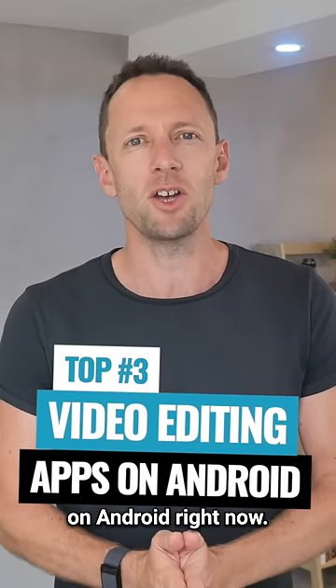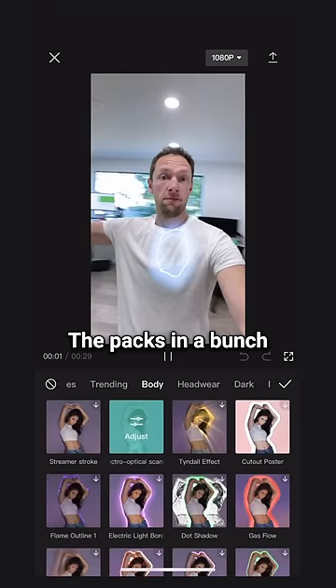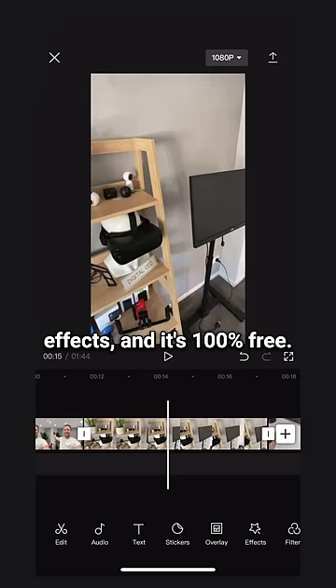Here's the top three video editing apps on Android right now. Number one is CapCut. It's an amazing, really easy to use app that packs in a bunch of features, a bunch of effects, and it's 100% free.